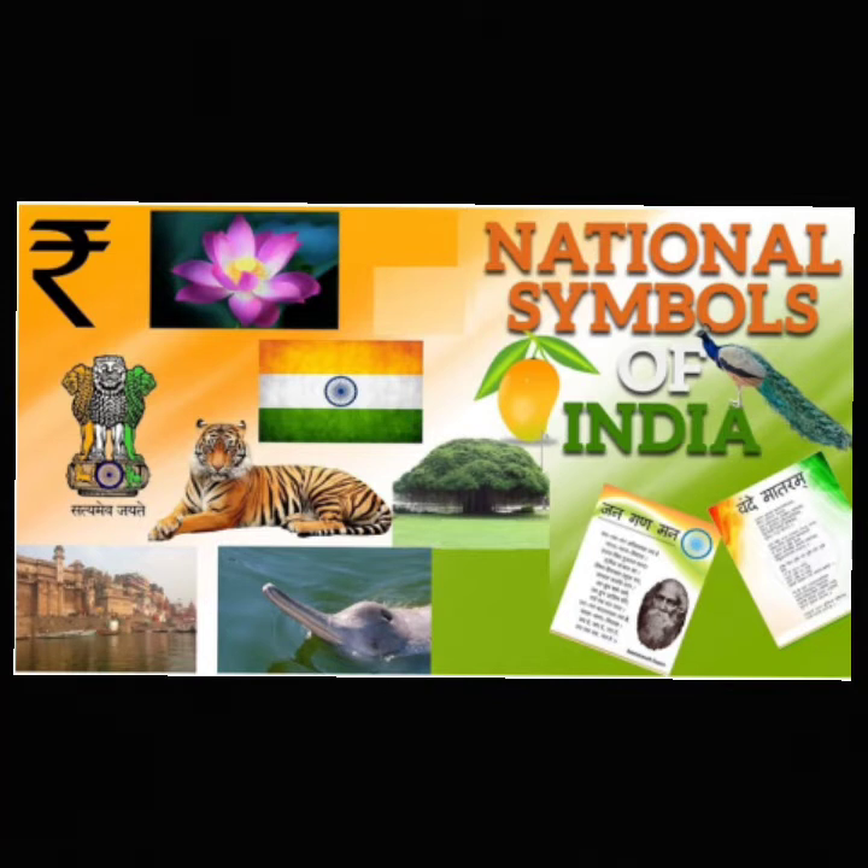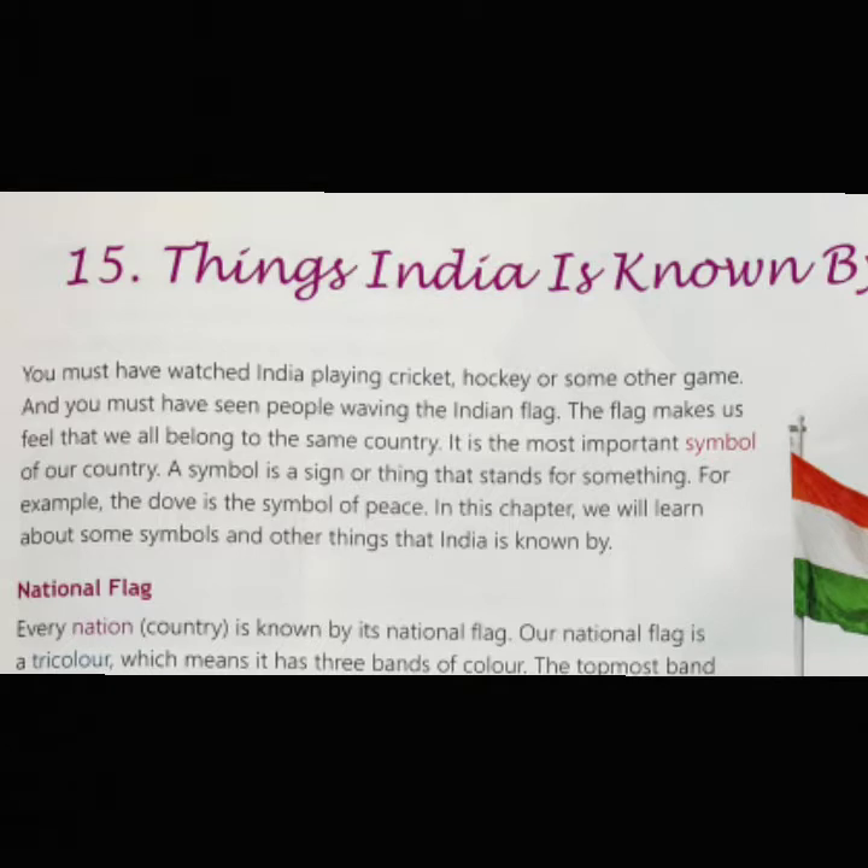Every country has some symbols which tell us about the identity, values and culture of that country. You must have seen people waving the Indian flag during cricket or hockey matches. The flag makes us feel that we all belong to the same country. A symbol is a sign or thing that stands for something — for example, the dove is the symbol of peace. Our national flag, national emblem, national anthem, national animal, national bird and national flower are symbols of our freedom and unity. In this chapter, we will learn about some symbols and other things that India is known by.